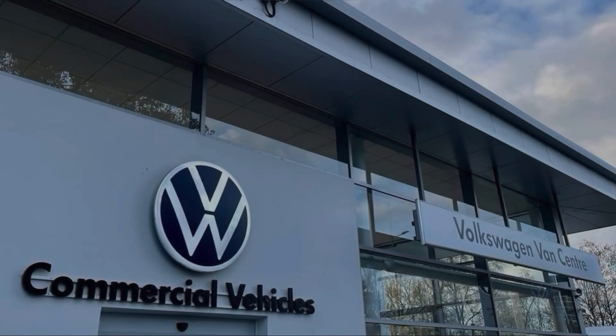This vehicle comes with a minimum of one year's manufacturer's warranty, one year's roadside assistance and much more. For more information on this vehicle or to arrange a test drive, please call us on 01772 911356 or enquire online now. Thanks for watching.